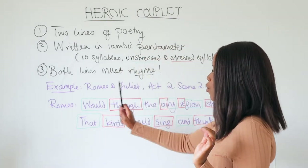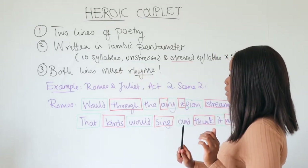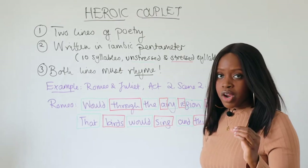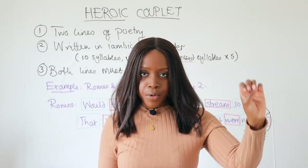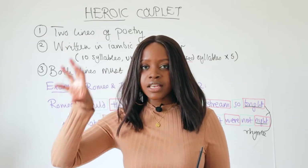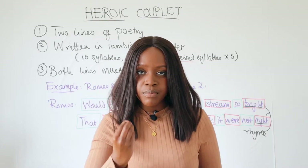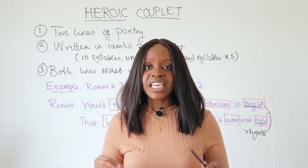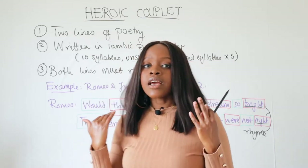Let's go back to the heroic couplet. Number one: a heroic couplet is two lines of poetry. Number two: it's written in iambic pentameter. And third, finally: both lines must rhyme. So it combines the couplet element — two lines where the end words rhyme — with a very particular rhythmic pattern, meaning both lines must also be written in iambic pentameter.